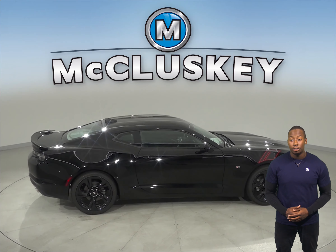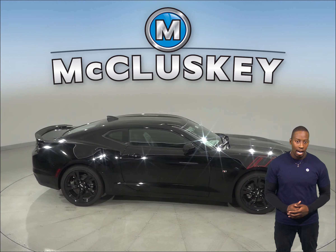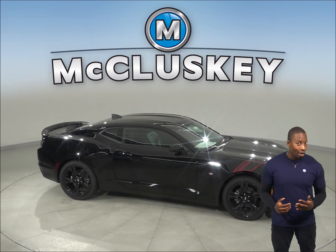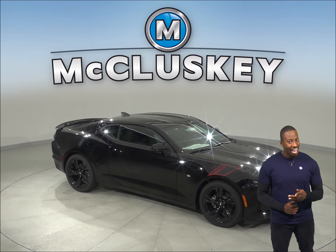Come on down and try out the 2019 Chevrolet Camaro before you buy it with our free 48-hour test drive. If you like it, we will cover it with our free lifetime mechanical warranty for as many years and as many miles as you own it.